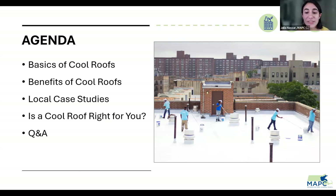Good afternoon, everyone. My name is Julia Nasser. I'm a Climate and Energy Planner at MAPC. I'm excited to share with you some of the basics and benefits of cool roofs. We're going to talk about some local case studies and then explore a cool roof suitability tool that MAPC developed, along with an assessment to determine if a cool roof might be right for your property. And then we have some time at the end for questions and comments before wrapping up.